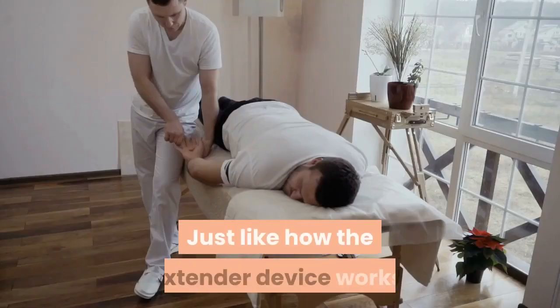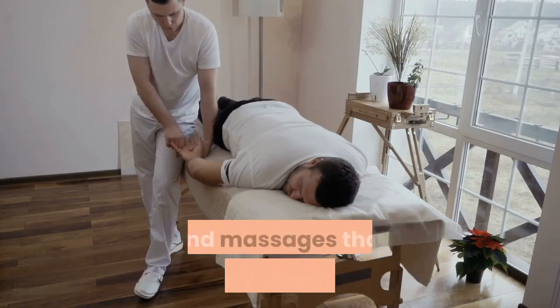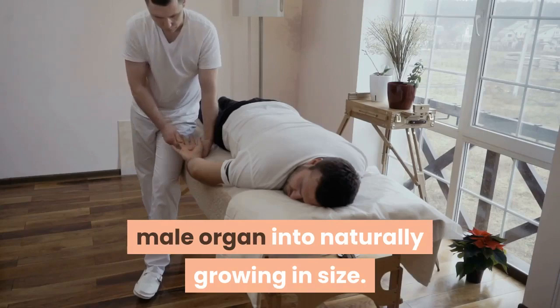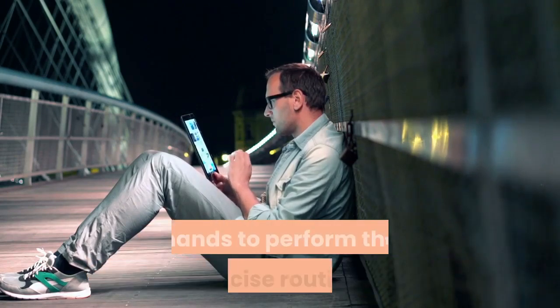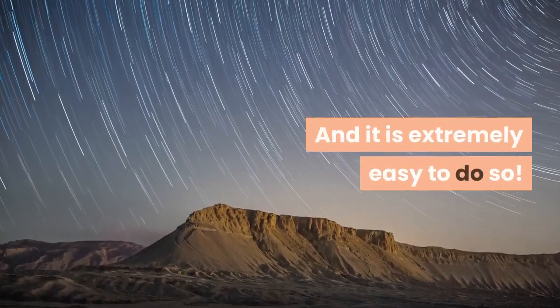Just like how the extender device works, exercising your penis involves several stretches and massages that effectively stimulate your male organ into naturally growing in size. But instead of using any expensive device or gadget, you only need to rely on your two hands to perform the exercise routines, and it is extremely easy to do so.